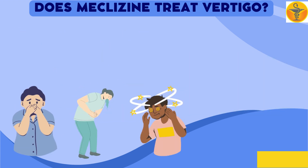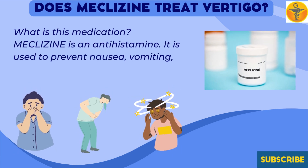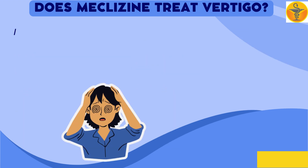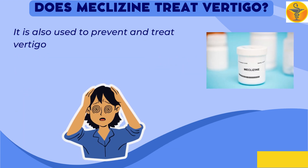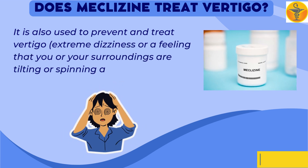Meclizine is an antihistamine. It is used to prevent nausea, vomiting, or dizziness caused by motion sickness. It is also used to prevent and treat vertigo — extreme dizziness or a feeling that you or your surroundings are tilting or spinning around.